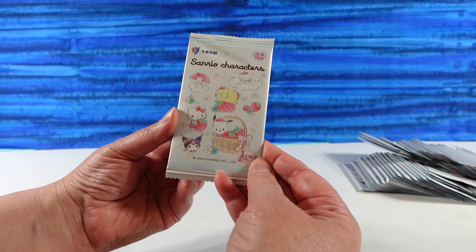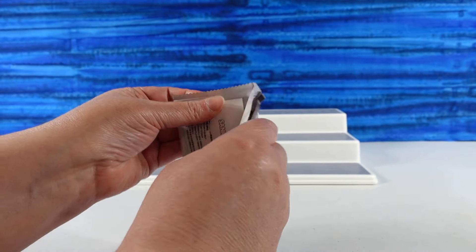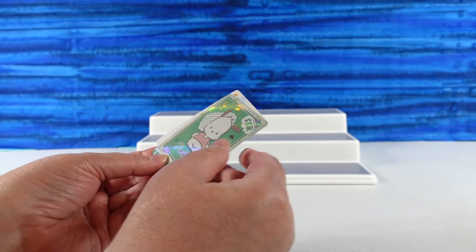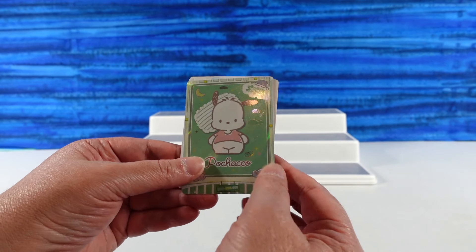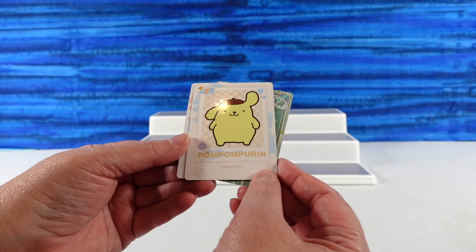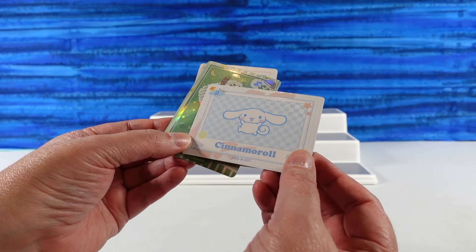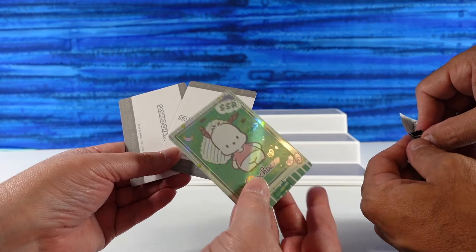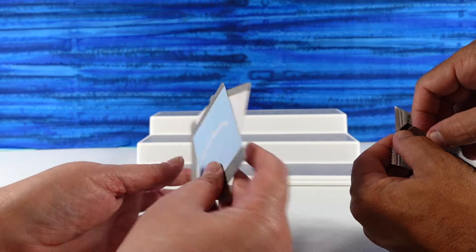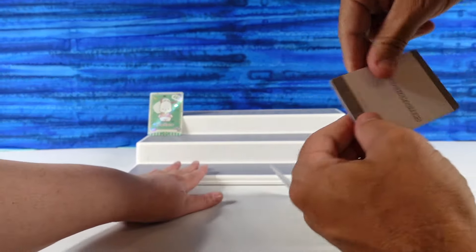I'm going to start the first one and show you the package really quick. I don't know how big this collection is, so I don't know if there's going to be a lot of duplicates or not. Pochaco is going to start us off — that's a secret rare, and they're foily. Super secret rare. We have Pompom Purrin. Oh, only three cards per pack. Cinema Roll. The foil Pochaco one has a different collection on the back. They all look like photos on the back — it even says 'photo.'